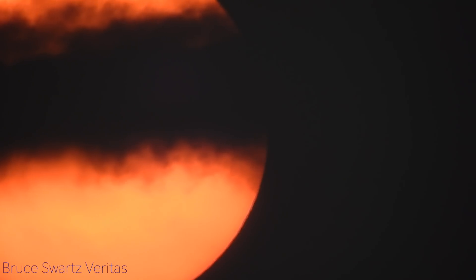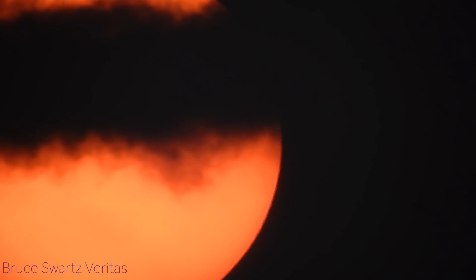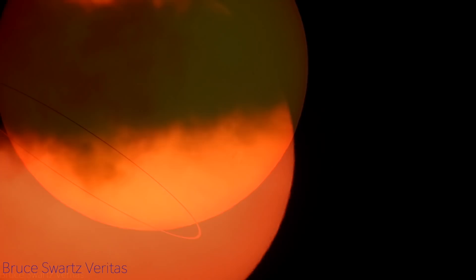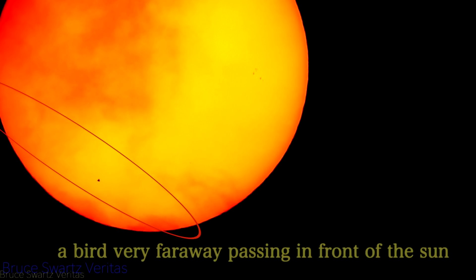Just to let you know, this was a chemtrail going by — they're always spraying in front of the sun, especially when it gets down by the horizon. Even though we were not down by the horizon here, this is actually a very far away bird passing in front of the sun — you can see it's flapping its wings.